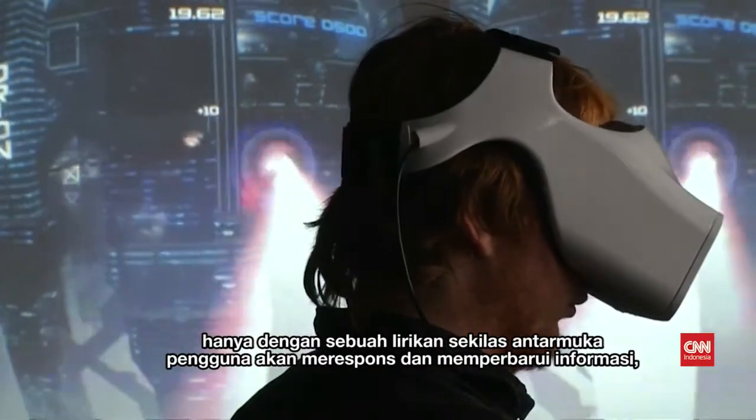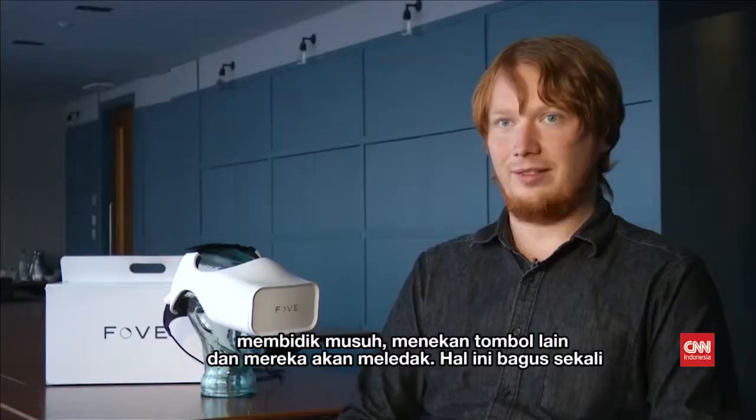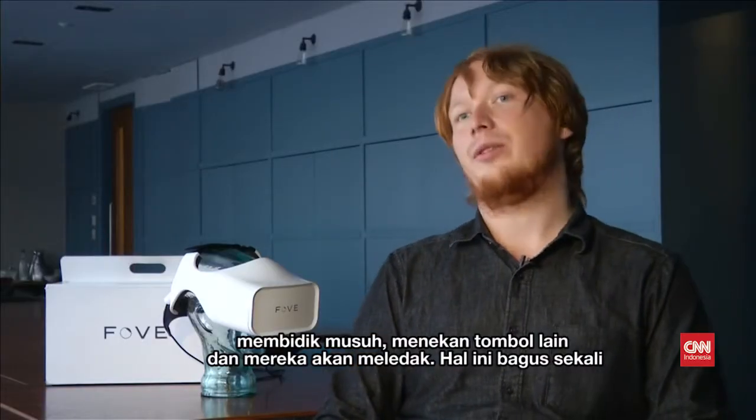Just at a glance, the user interface responds and updates information, targets an enemy — hit another button and they're blown up. It's pretty cool in that sense.